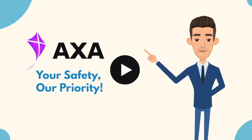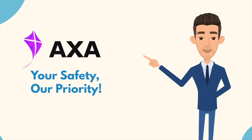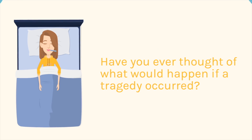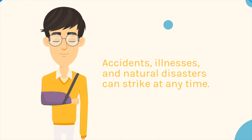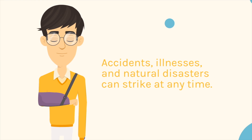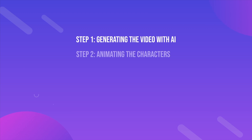Here's a sample video that I created using this method. Here are the six steps that you have to follow in this video.